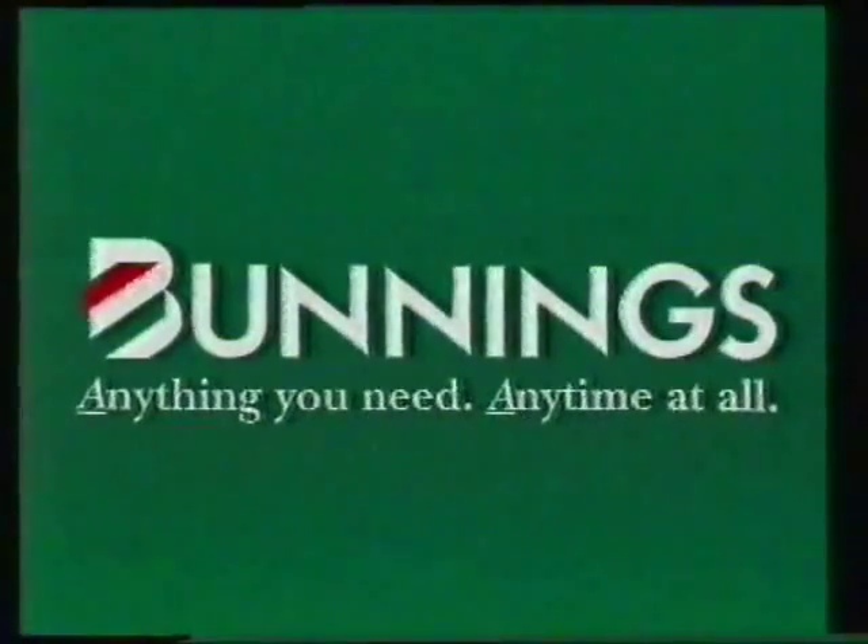The 10-Day Stockbuster Sale is now on. Hurry. Bunnings — anything you need, anytime at all. Pat Bunnings!